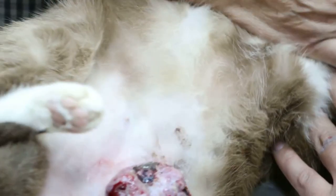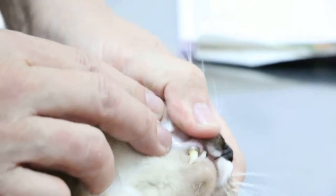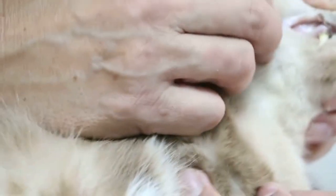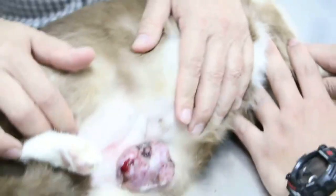Now the problem is this cat is very old, so the anesthetic is very risky, and also it is very pale. You see that? It doesn't have enough pink color — normally it should be pink. So you have to take the anesthetic risk.